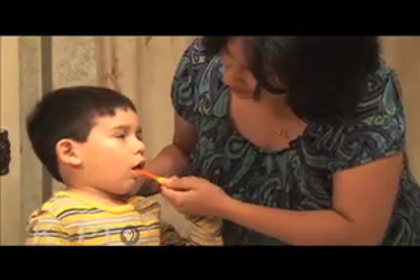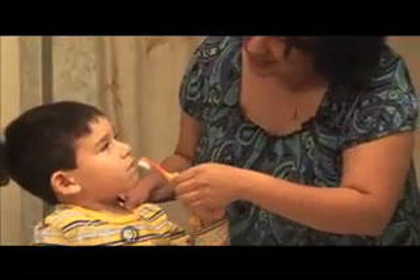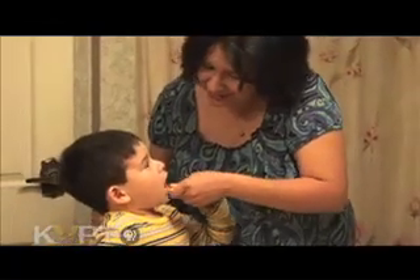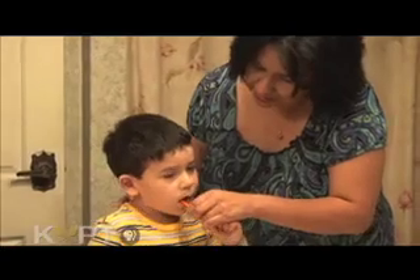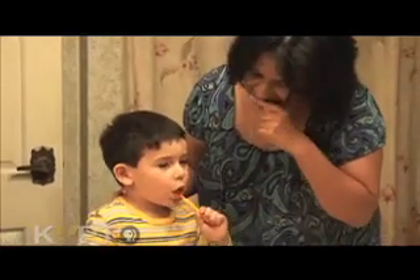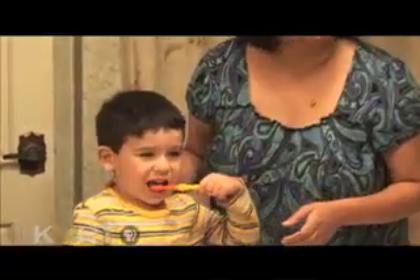As soon as the first tooth appears, brush the tooth and gums with a soft bristled toothbrush and a little bit of water. Toothpaste is not recommended until a child reaches age 2. At that time, supervise brushing to ensure that your child does not swallow the toothpaste.